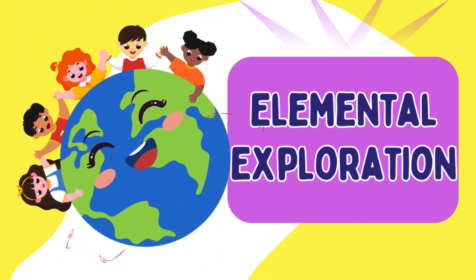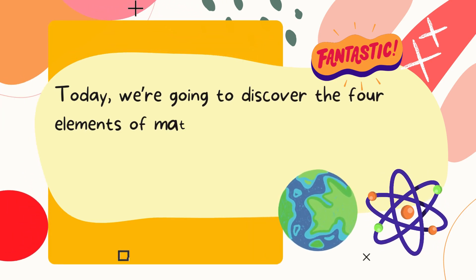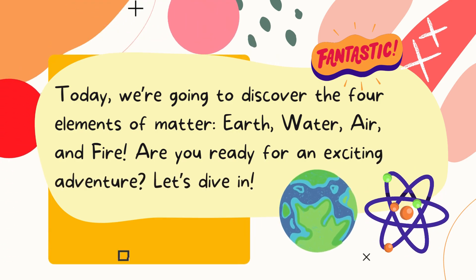Today, we're going to discover the four elements of matter: Earth, water, air, and fire. Are you ready for an exciting adventure? Let's dive in.